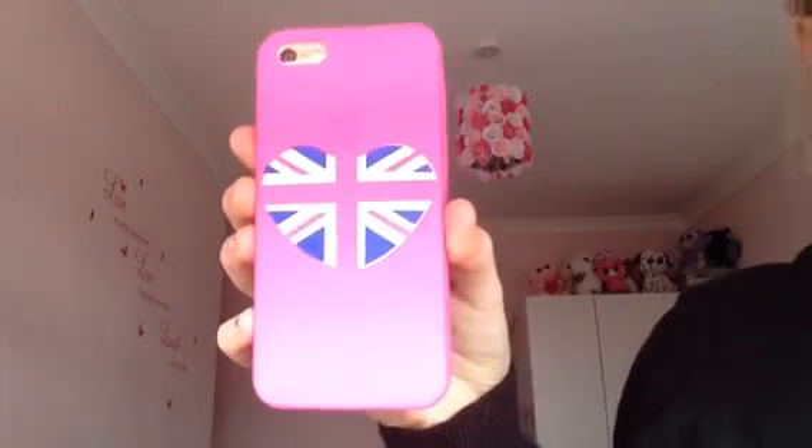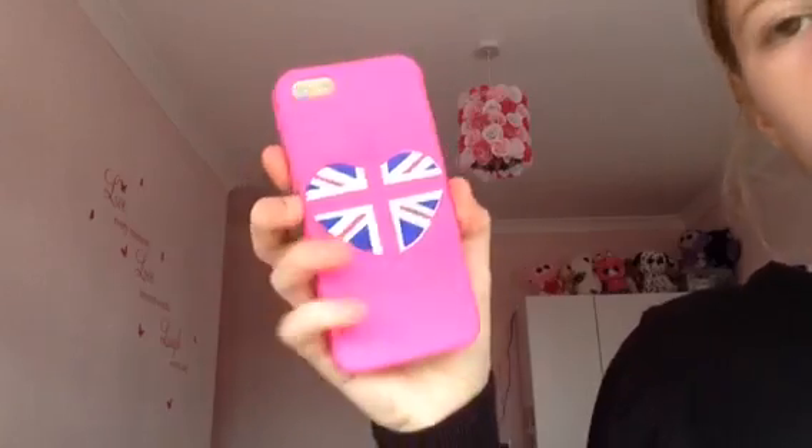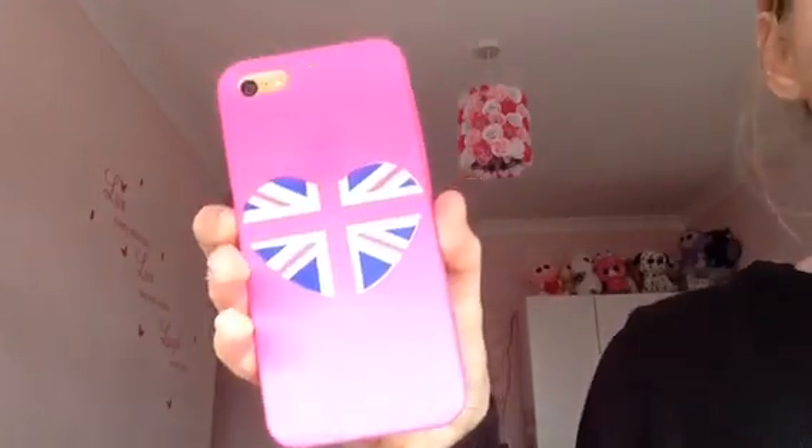The next phone case I have is this pink one with a heart, and it's got the United Kingdom flag on it. This phone case was from Primark for a pound. This is what it looks like on my phone. It's really good and it's one of my favourites.